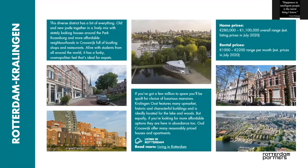Kralingen is a popular area, especially for students. It's close to the Erasmus University and within good walking distance to the city center. That's where you find a lot of historical buildings, built between 1900 and 1930-1940, so slightly older properties.